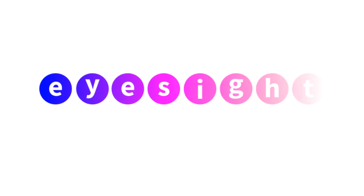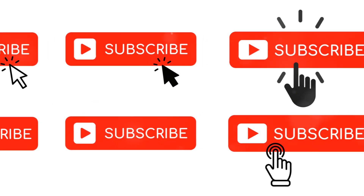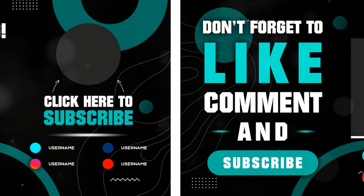Stay healthy and keep your vision clear. Got questions? We're here to help. Don't forget to tap on the like, subscribe, and share buttons. Also leave a comment.